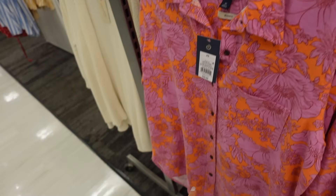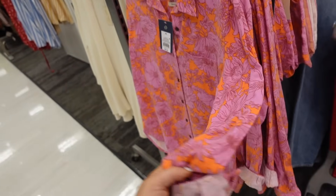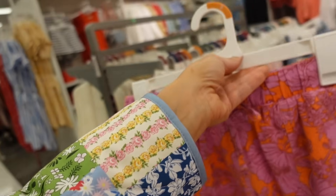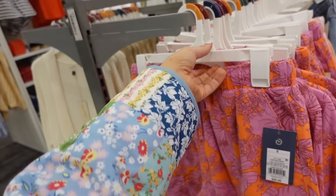New button-down shirt and short set from Universal Thread. This one's a linen texture, has the smaller collar, full button-down, it's a relaxed fit with the pocket, drop sleeve, button on the wrist with the seam in the back — they're $25. And they also have the high-rise shorts with that elastic waistband, drawstring, side pocket — they're $20.